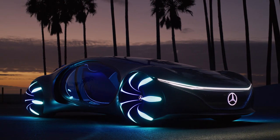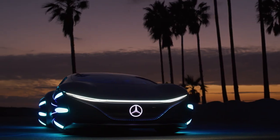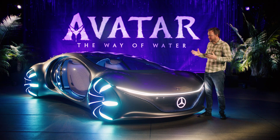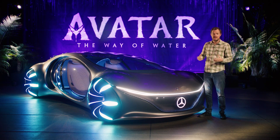The Mercedes-Benz Vision AVTR is a stunning display of futuristic technology and design, and I have had so much fun interacting with it today. I also cannot wait to see some of these technologies maybe show up in a Mercedes in a few years. Who knows? For now, I'm going to grab a bucket of popcorn and go see Avatar.